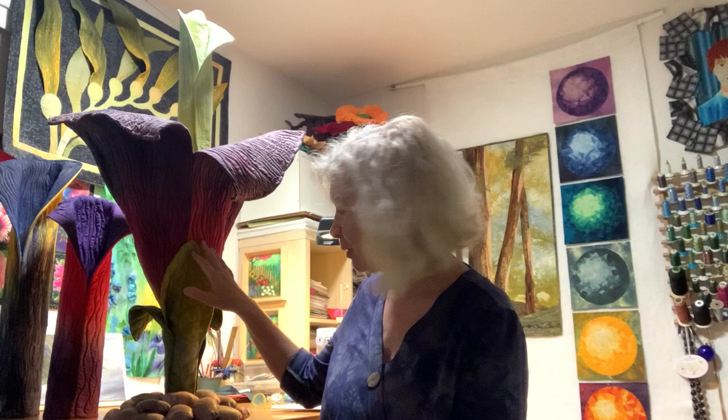I'm basically an artist that uses fabric and thread instead of paper and paint, and a sewing machine instead of a brush.